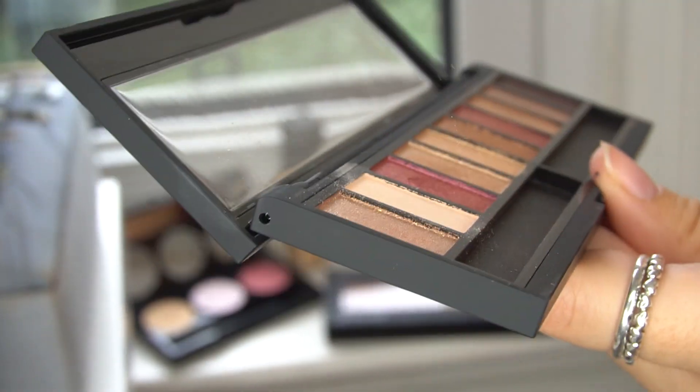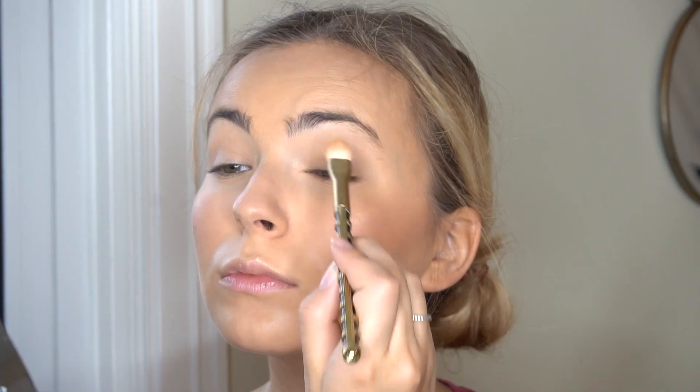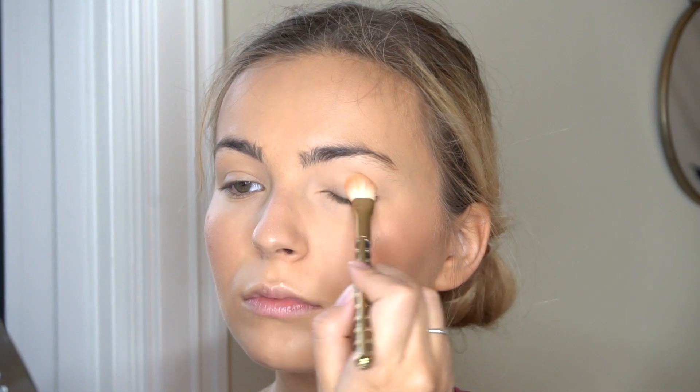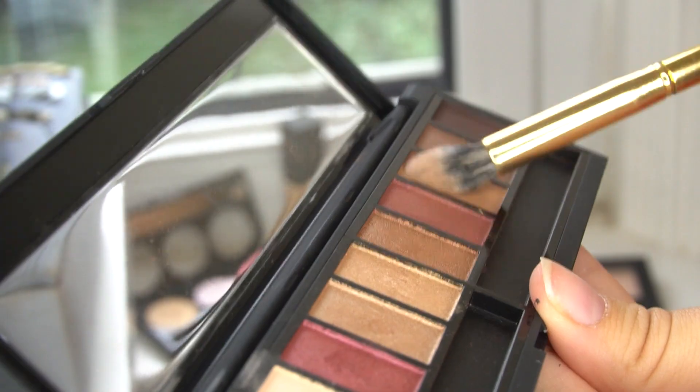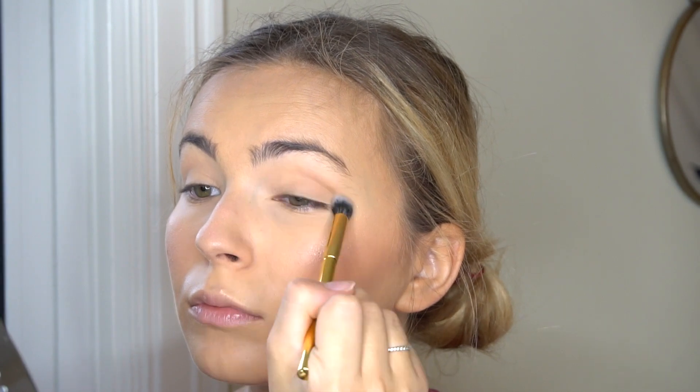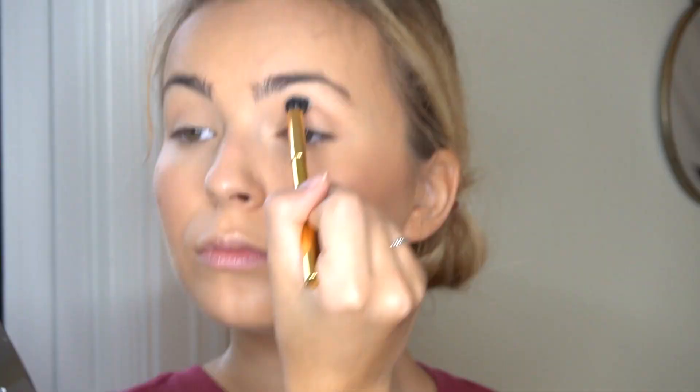We're going in with the Magnetic Eyeshadow Palette in the shade Solar. I'm just taking this whitey, kind of beige, neutral matte base and packing that down so all the colors are going to show up extremely pigmented and vibrant. I'm then going in with a matte brown shade — it kind of reminds me of my bronzer shade — and running that through the crease, just to define everything and create a nice transitioning base for all the other shadows.